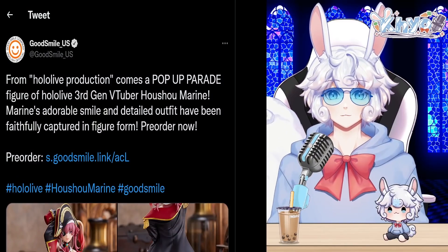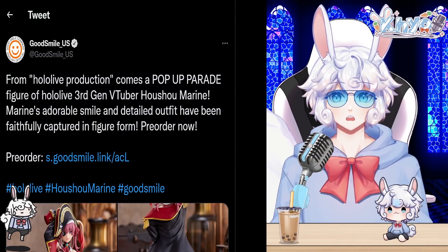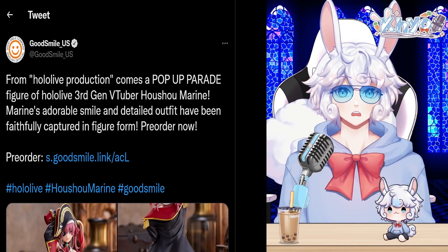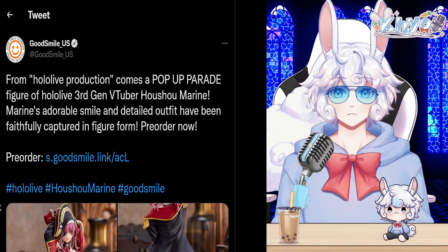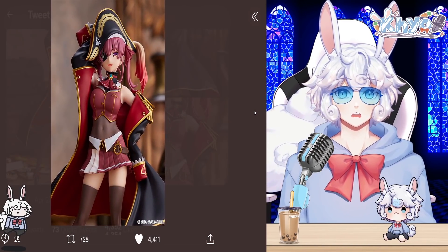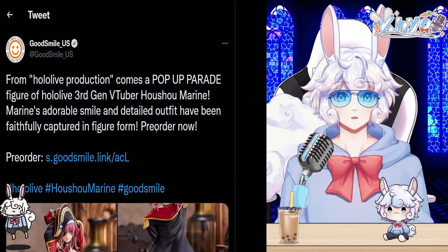Hololive fans are going crazy over this release. Good Smile US tweeted that from Hololive Production comes a Pop-Up Parade figure of Hololive third-generation VTuber Houshou Marine. Marine's adorable smile and detailed outfit have been faithfully captured in figure form. Pre-order now. Here is that beautiful figure, with Marine looking absolutely stunning on every angle. I'll leave the link in the description if you wish to pre-order.